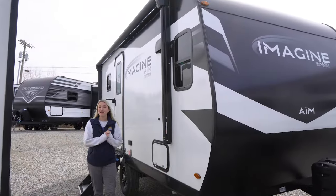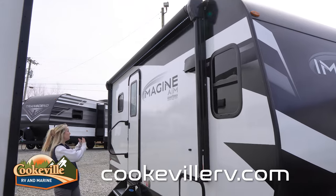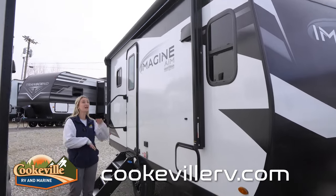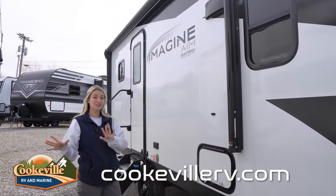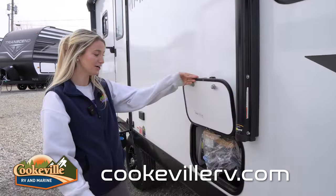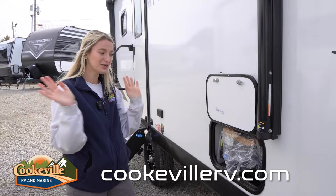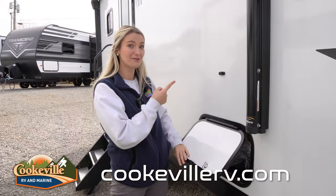Starting out with our outdoor entertainment space, we do have a nice large awning that goes almost the whole entire length of the camper. It is over your entryway door and there's an LED strip that goes all the way underneath — it is super bright, so if it's a little dark outside you can easily turn that on. We also have a griddle right here, nice to just pull out so you can cook some burgers with your family.